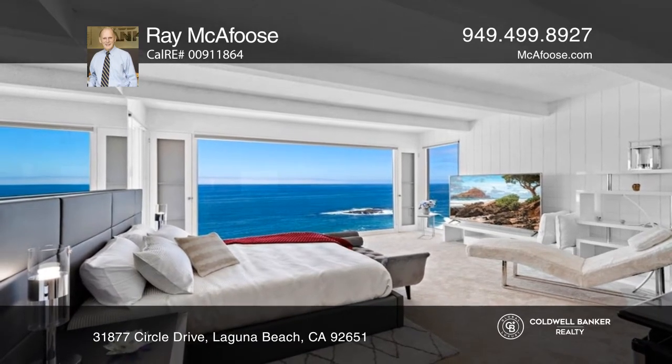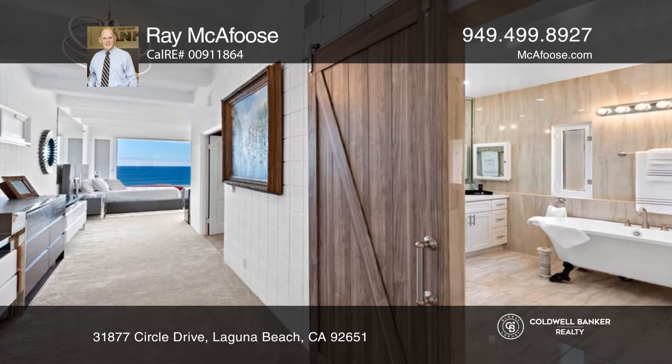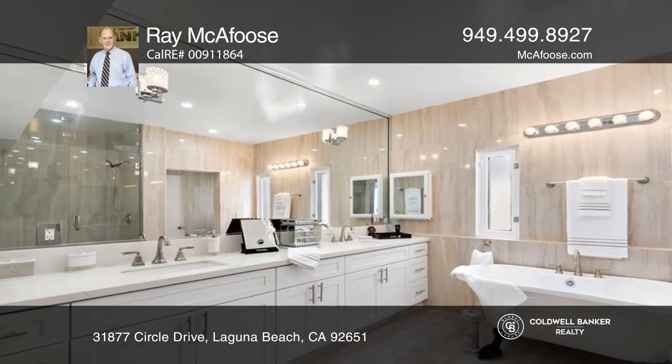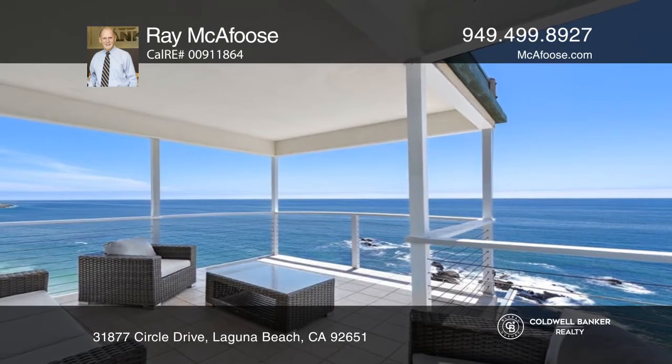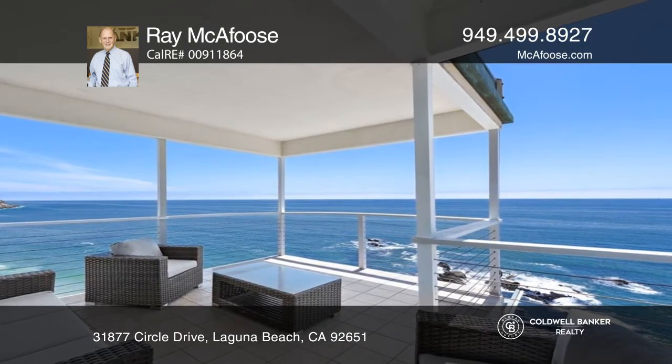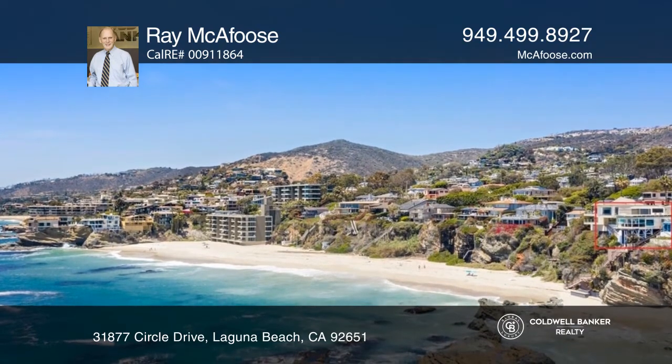This unique Laguna Beach home offers a one-of-a-kind, sturdily constructed steel and concrete safe room. Living on this extra-large, double-wide promontory parcel, you're sure to love the mesmerizing surf and the wide-ranging whitewater ocean views spanning from the Palos Verdes Peninsula to Corona Island.